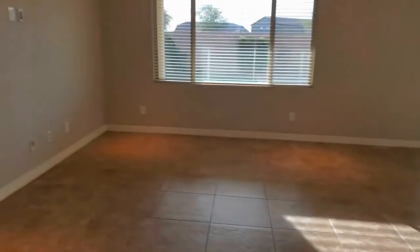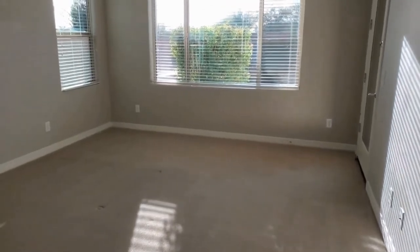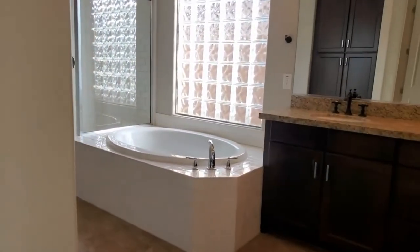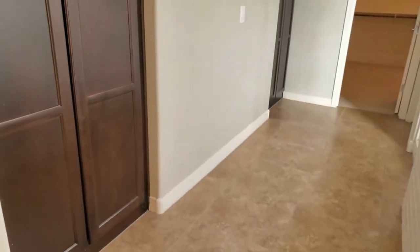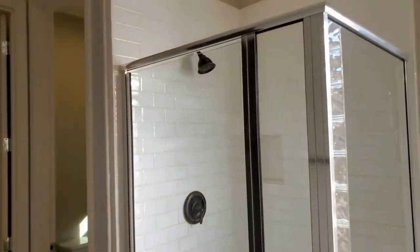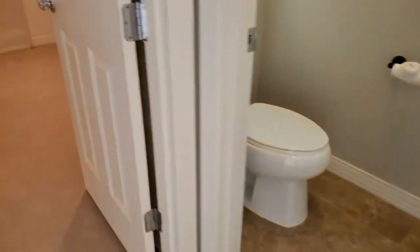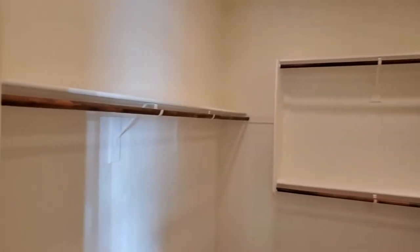Just off the living area we've got the private primary bedroom. This is a really great sized bedroom with lots of windows for natural bright light, and it also has a door that goes out to the private covered patio. The ensuite bath is absolutely stunning — it's got a nice soaking tub, beautiful walk-in shower, extra linen storage, a private commode room with beautiful tile work, and a great walk-in closet with lots of hanging space, shelving, and room for shoes and purses.